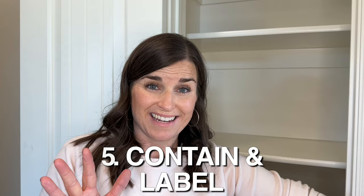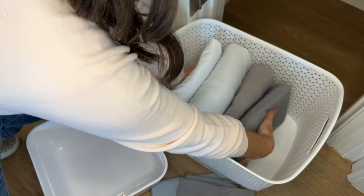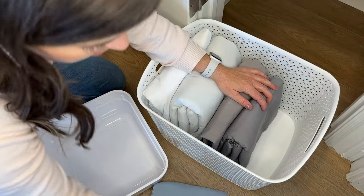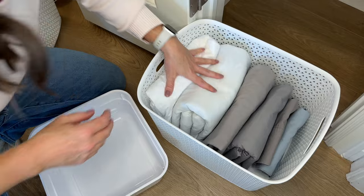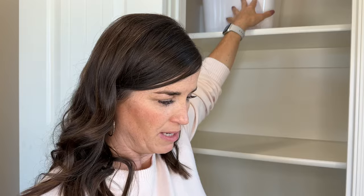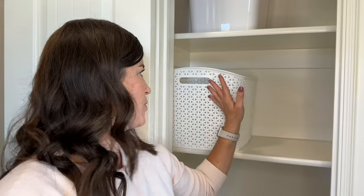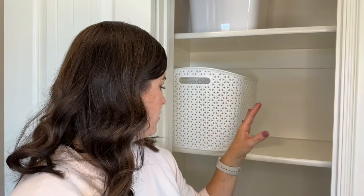Step number five is to contain the items and label them. Before I went to Target and Walmart to see what I could find to make everything look nice and contain it, I wanted to try something new. You don't have to — you can repurpose anything you already have — but I kind of want to make it a little more functional and look a little bit nicer this time. I measured every single shelf and found what could fit. I bought a bunch of these big weave baskets — I already had a couple — so I brought them in and stuck two here and they fit perfectly. There's really not much wasted space up here and I'm really excited to get going on this.